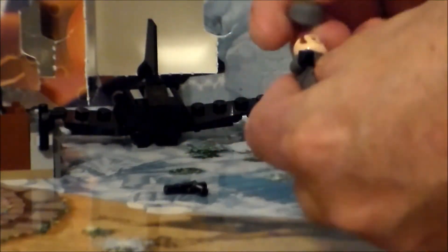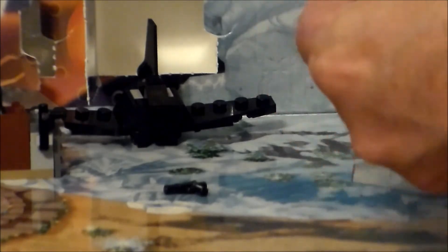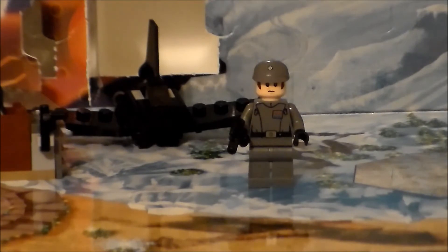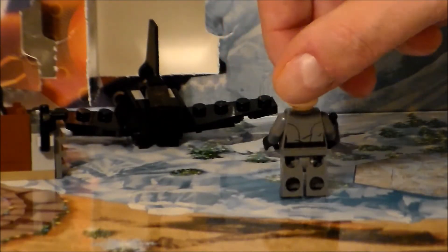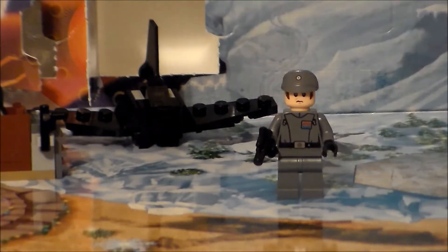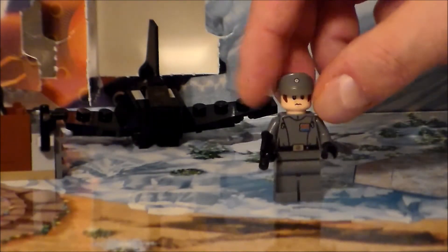And as usual, there's only one way to find out. All right, we get another minifig today, and it's a little First Order officer — or imperial officer — I'm presuming First Order officer, as we've been in the Force Awakens for a few days now. He's definitely very cool, so let's get a close up.